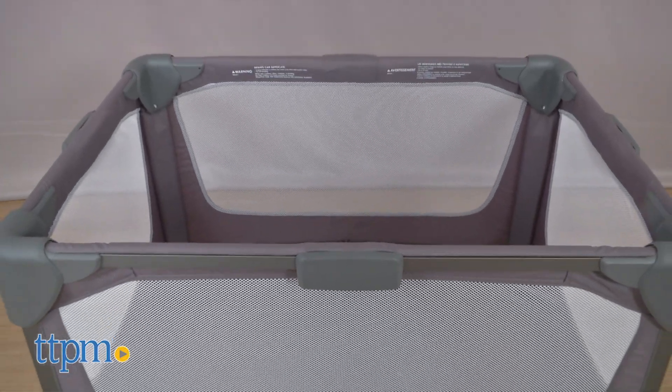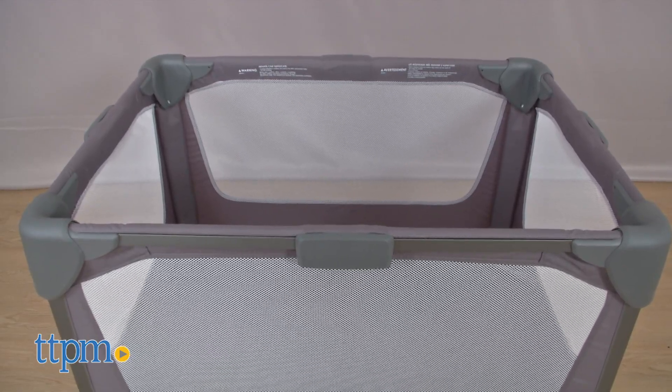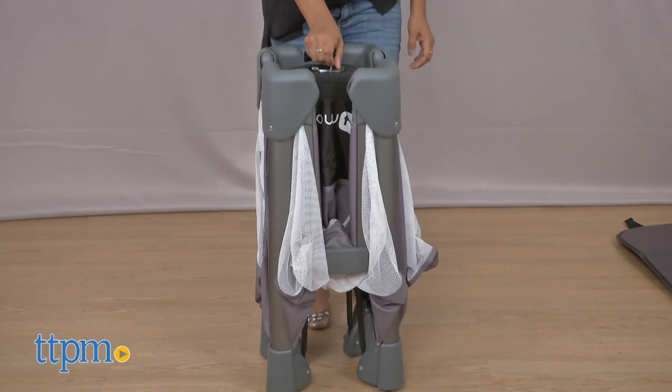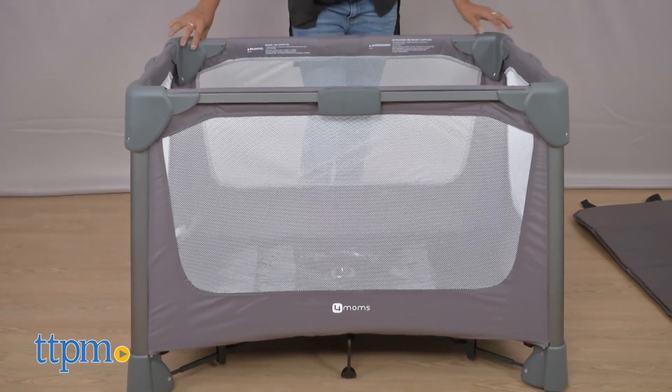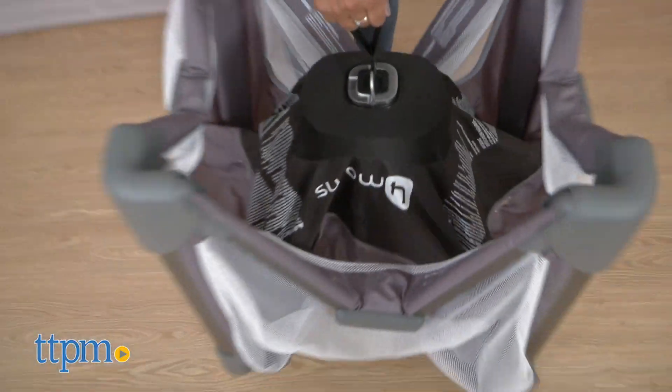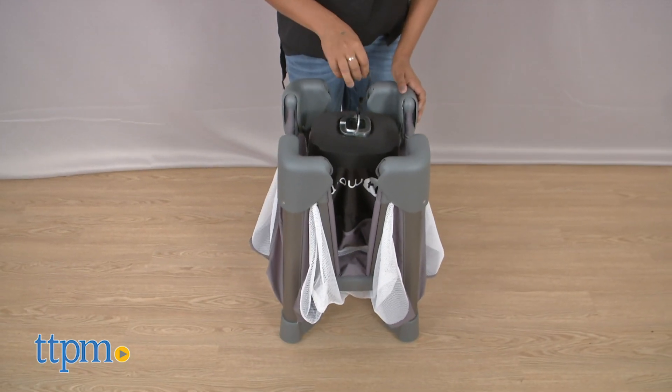Playards can sometimes be a bit tricky to open and close, but the Breeze Go has taken care of that issue by making this a one-hand open and close process. This large playard is easy to snap open and with one pull closes up.